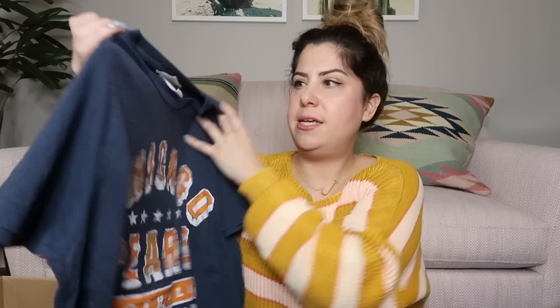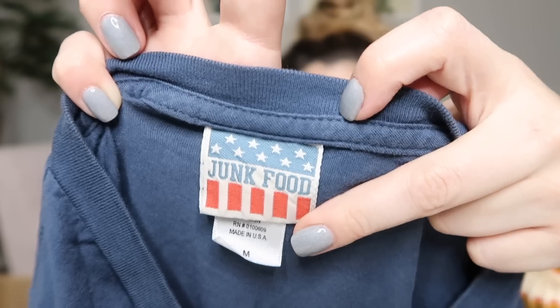We've got a Chicago Bears football graphic tee — this one's a men's, though obviously a girl could wear it too. It's so soft and it's by Junk Food. It is a size medium — I'll probably list this one at $25.